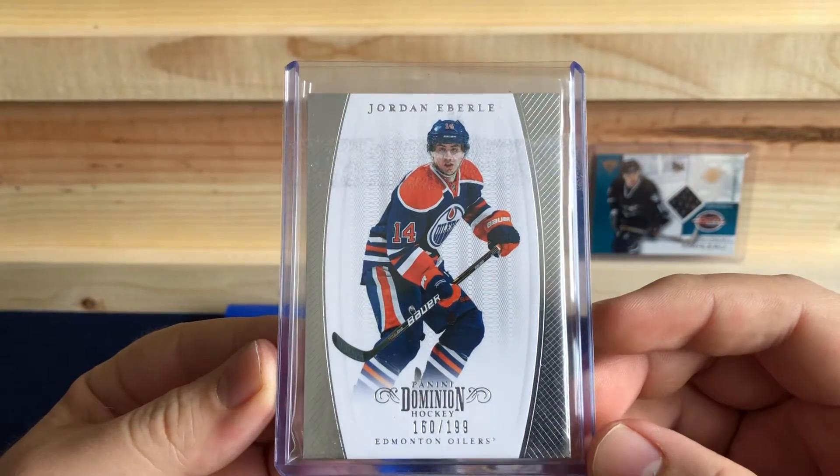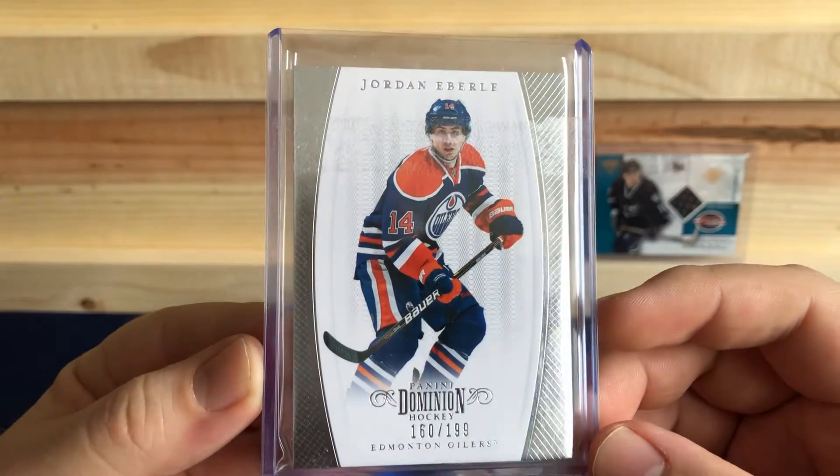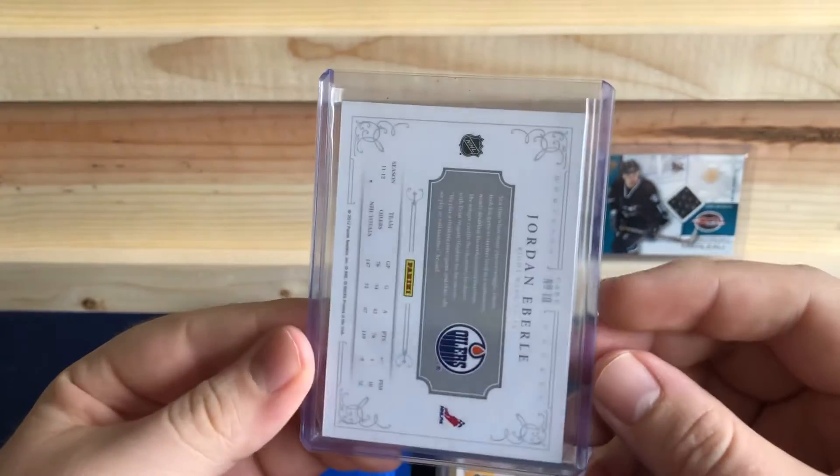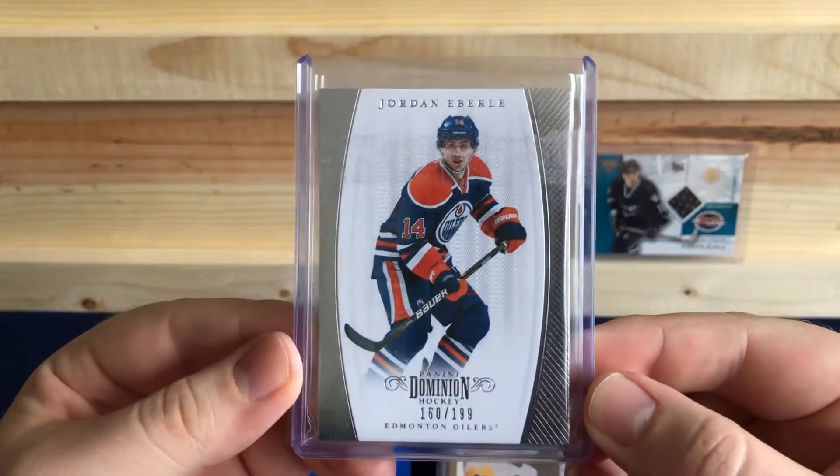Jordan Eberle, Dominion, 160 out of 199. Good hockey player. It's numbered, so I figured I'd pick it up.